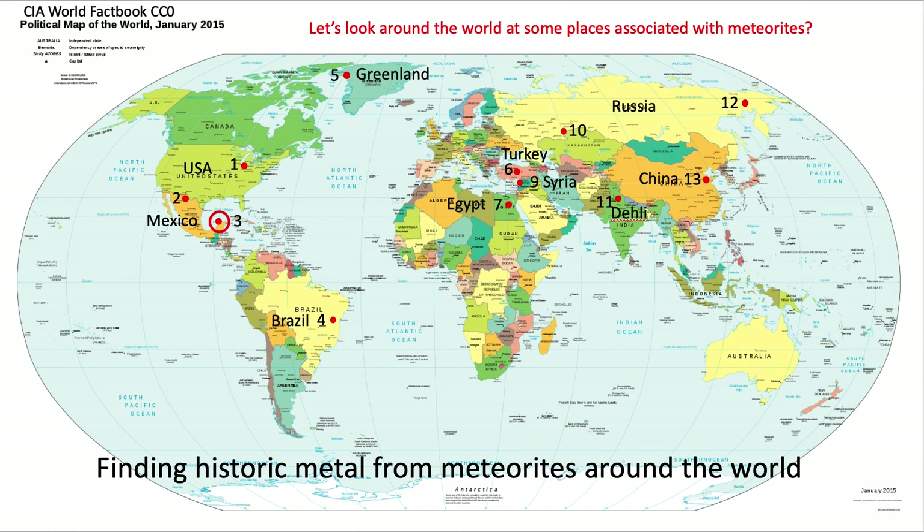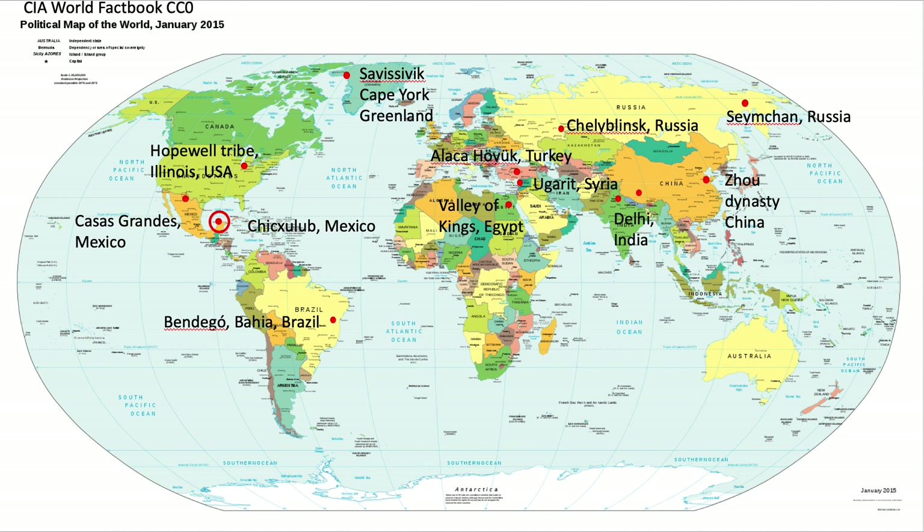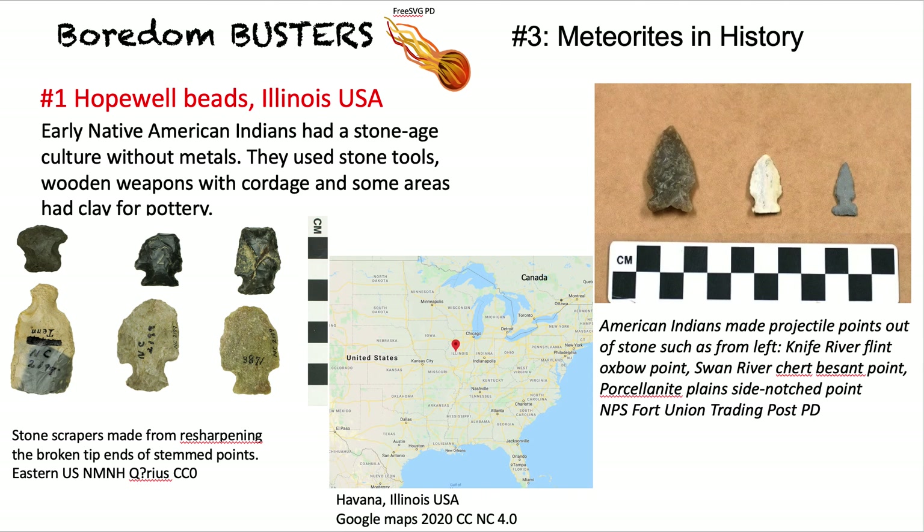We're going to look at 13 different meteorite objects from different parts of the world and their particular locations — you can pause to look more closely. Starting with number one in the USA: the Hopewell Native American Indians in Illinois. They were a Stone Age culture without any metals, using stone tools, wooden weapons, and cordage. Some areas had clay for pottery. Here are some stone materials that were used.